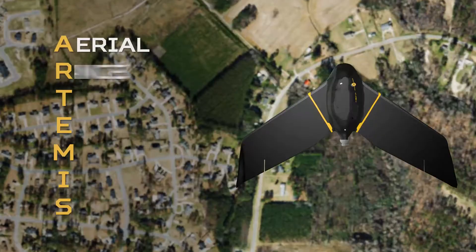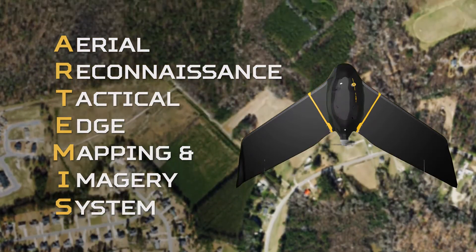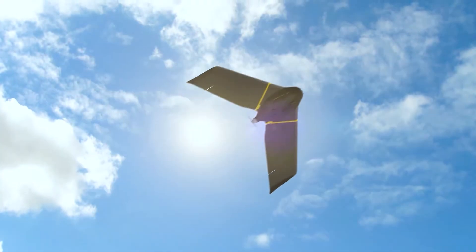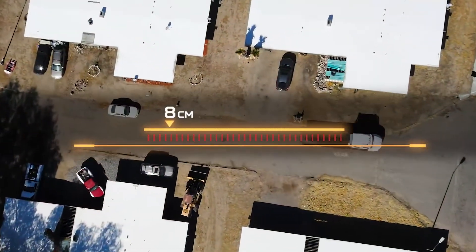Artemis stands for Aero Reconnaissance Tactical Edge Mapping and Imagery System. It is a self-contained geospatial tool that allows users to collect, aggregate, and analyze imagery. The Artemis cameras will collect to three centimeters of imagery.